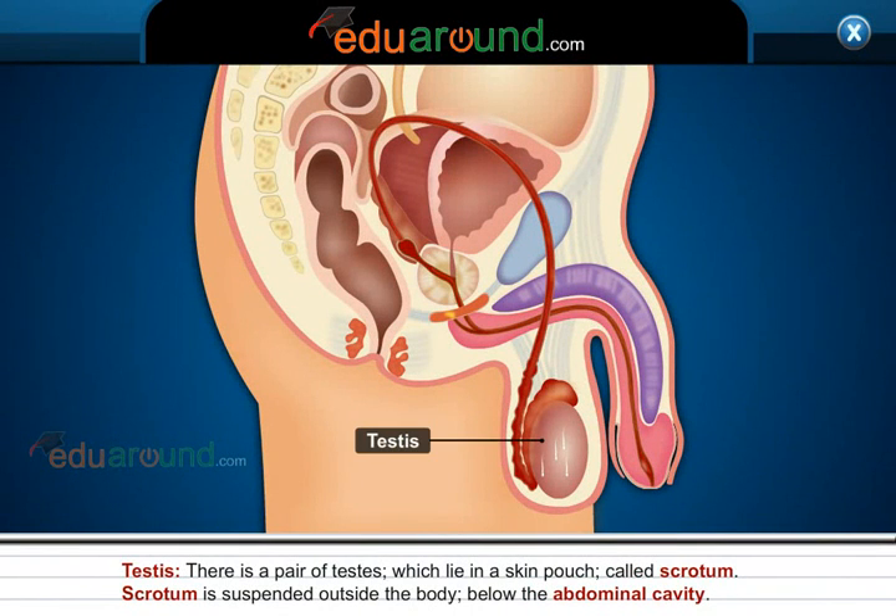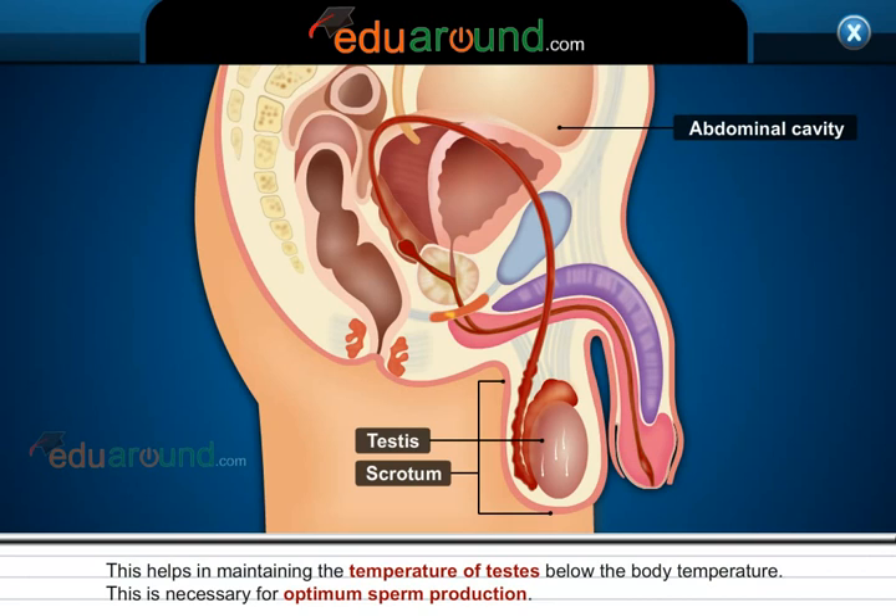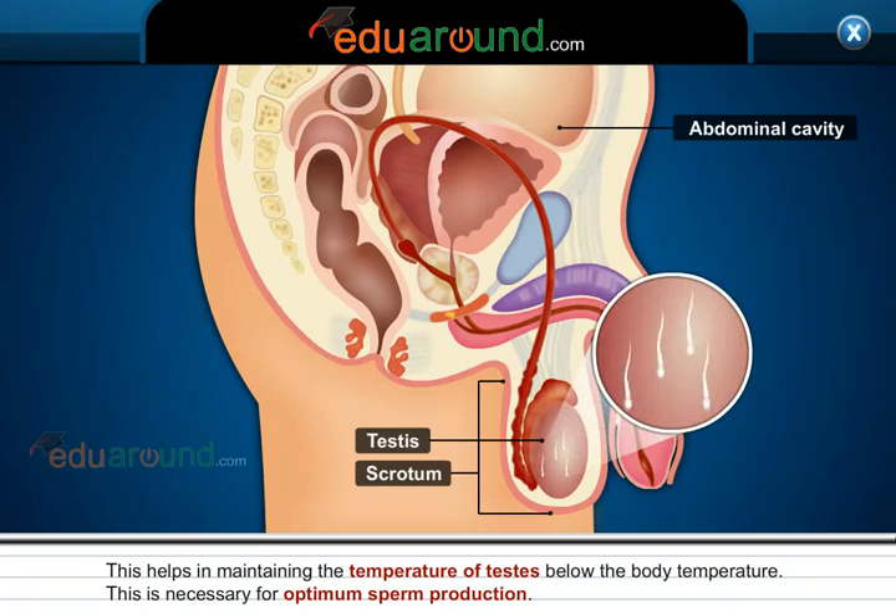Testes. There is a pair of testes which lies in a skin pouch called scrotum. Scrotum is suspended outside the body, below the abdominal cavity. This helps in maintaining the temperature of testes below the body temperature, which is necessary for optimum sperm production.